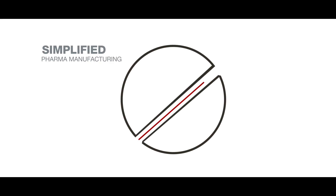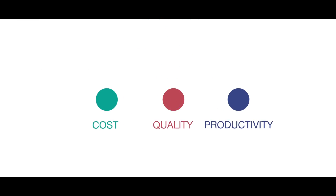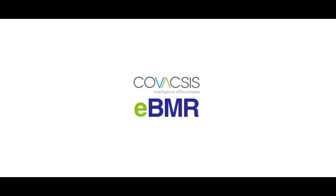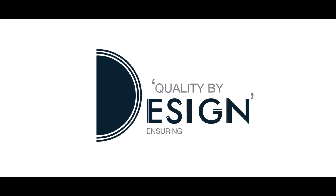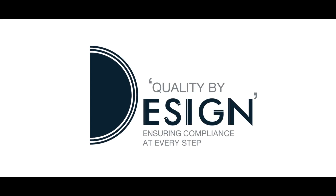A system that ensured compliance and helped you optimize every facet of your plant. That technology is here. Covaxis's eVMR is a path-breaking system created to streamline pharma manufacturing. It brings alive the quality by design methodology by ensuring compliance at every step.